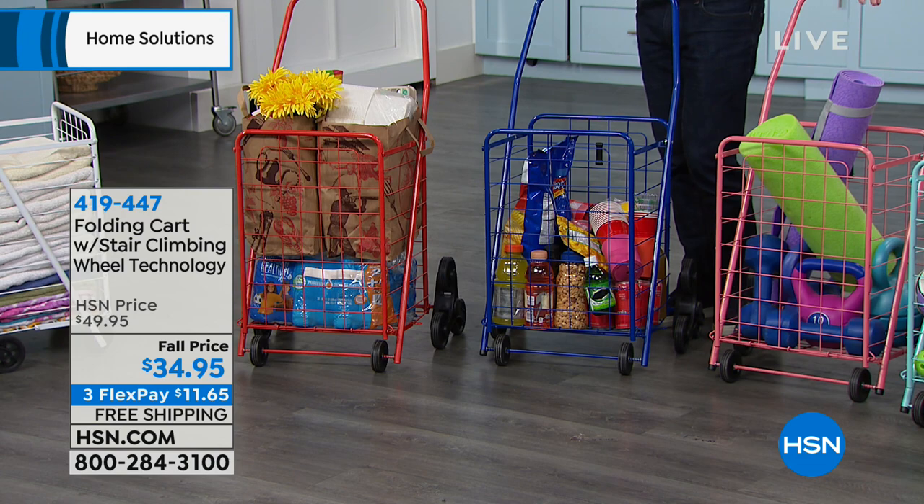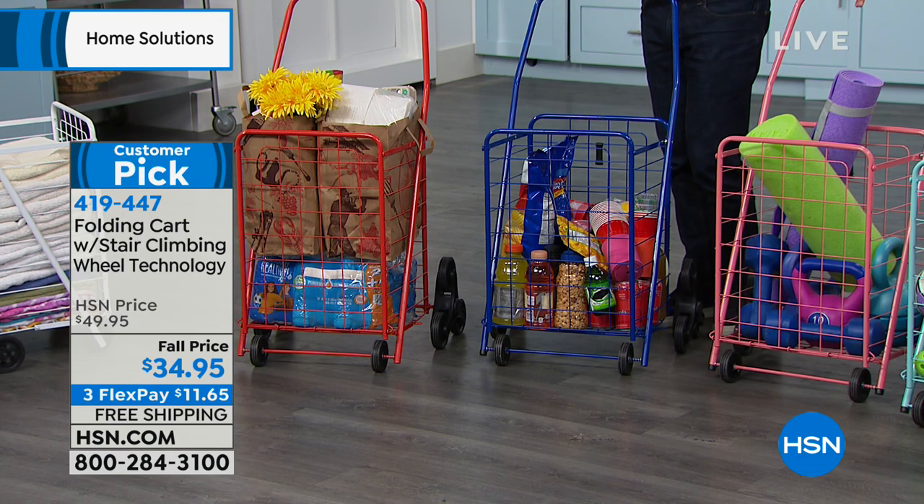And I know what you're thinking — I've seen these before. They sell them at a grocery store. They sell them in the bodegas in New York City. Why do I need to buy one tonight? Why should I buy one from HSN?